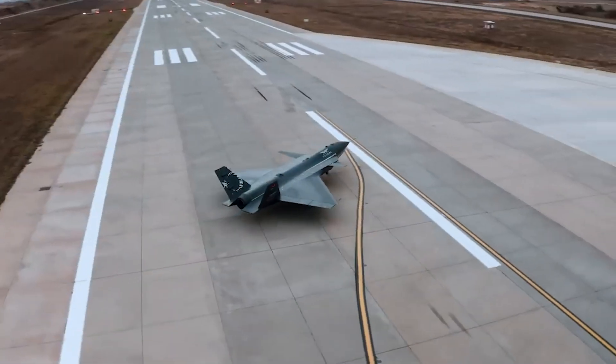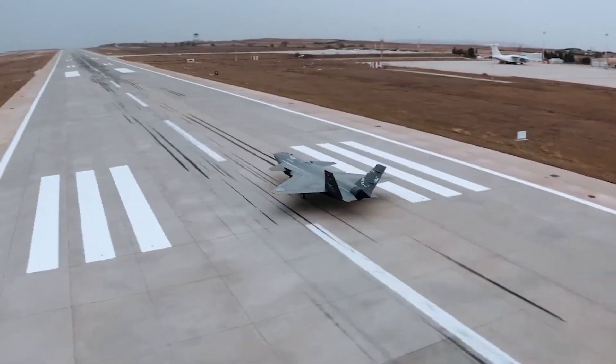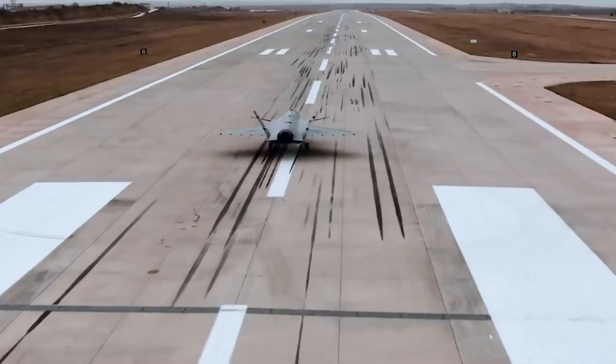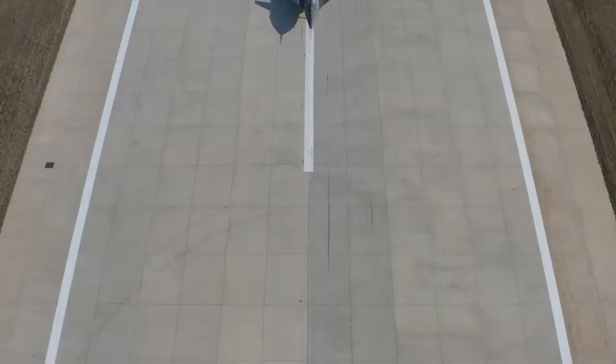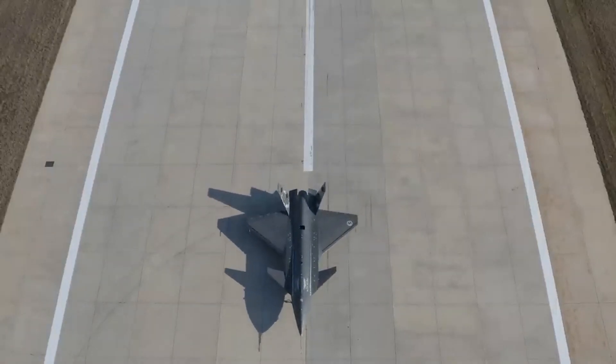In this video, we will take a look at the Bayraktar Kizalelma drone. We will discuss its technical specifications, engines, control system and weaponry, as well as examine what tasks it can perform and in which areas this drone can be used.